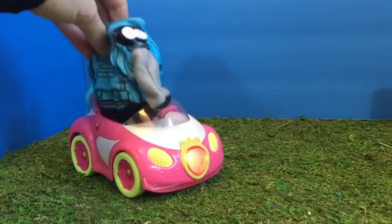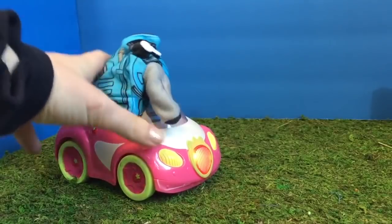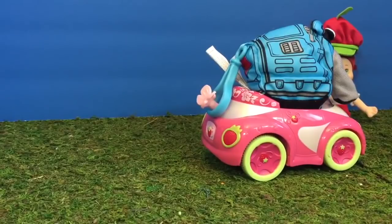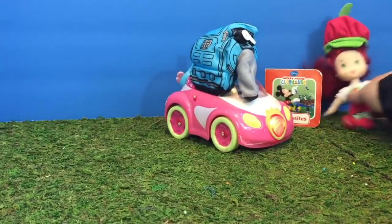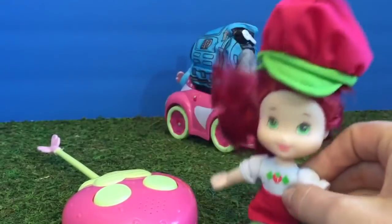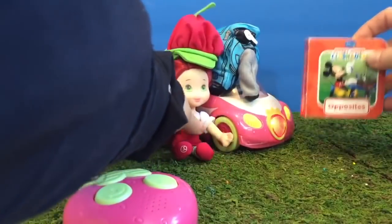Nunu's back inside. He's looking for Strawberry Shortcake — the car does belong to her. Let's go find her, Nunu. There she is. Hi Strawberry Shortcake. She has a book for us to read. Thank you for lending us your car; we had a great time driving it. Now let's read a book.